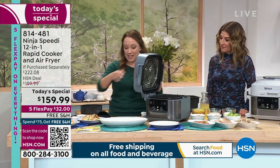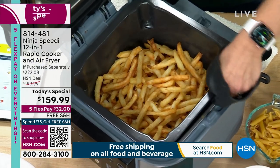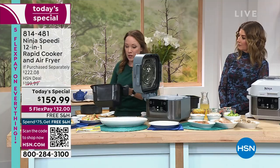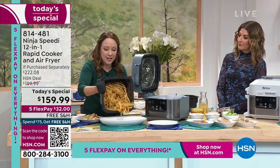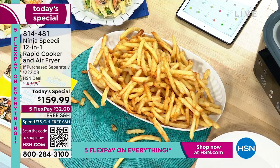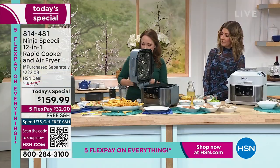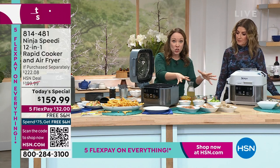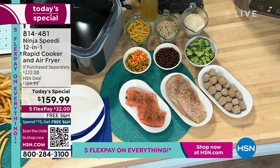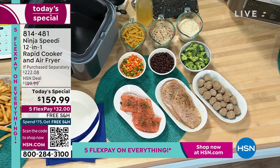First, let me take some French fries out — super crispy and delicious. It is six quarts. Now, Sarah, you have nine choices here: three choices of your grain, three choices for your vegetable, and three choices of your protein. Which grain would you like — rice, quinoa, or pasta?